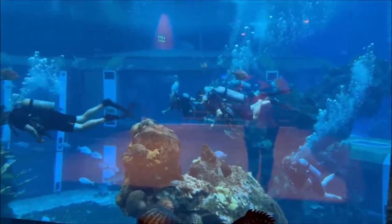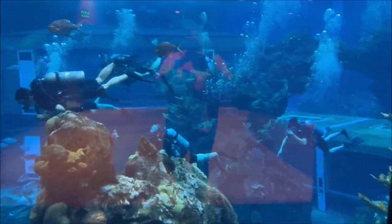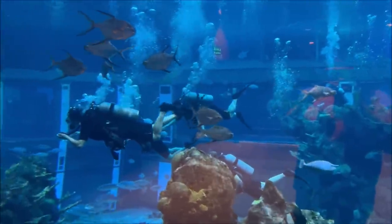You can actually sign up to do this — you can pay to do it, it's open to the public. It's one of the things I haven't done yet, but I really want to do it. They look like they're having the best time ever.